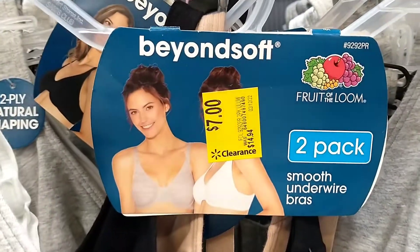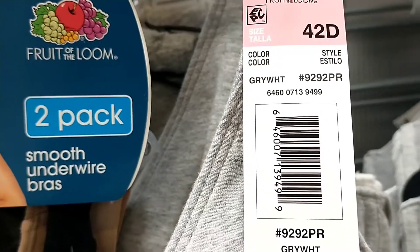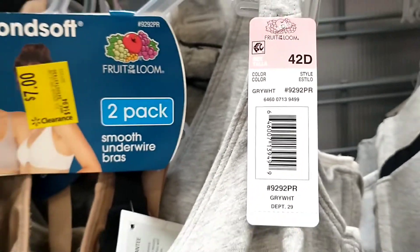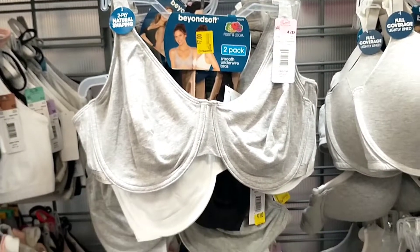I saw this Fruit of the Loom two-pack women's bra for $14.94 down to $7. It's a smooth underwire bra and it's a two-pack, so for $7 that's $3.50 each — that's really good.